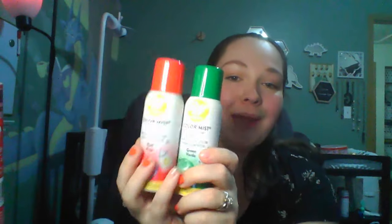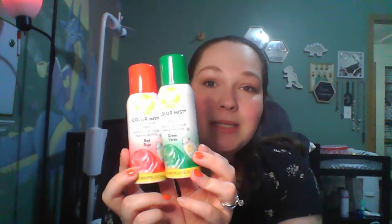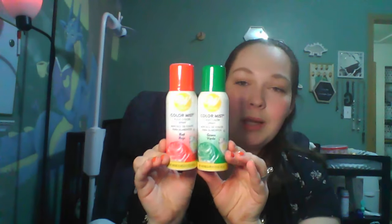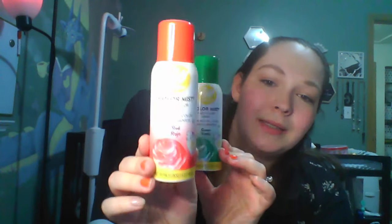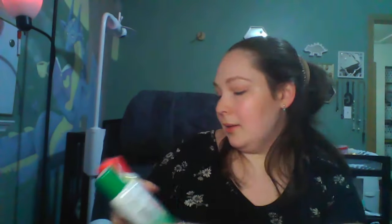In the baking section by the brand Wilton, I got the last red one — they had a bunch of green as well. They are color food spray to mist on baked goods. It shows cupcakes on here. I've seen people spray this on popcorn. It's 1.5 ounces. Great for if you're having people over Christmas or bringing something for baked goods. I'm assuming it's easier than mixing food coloring with frosting — you just spray it on.